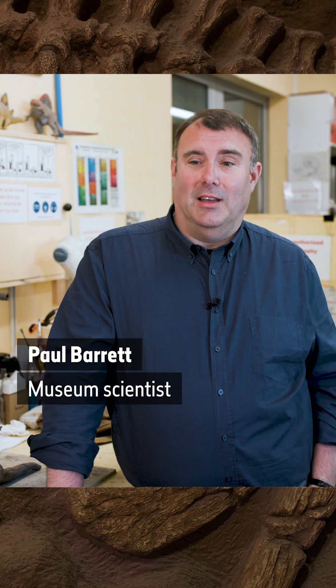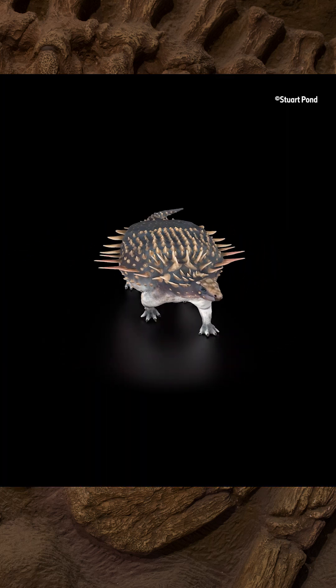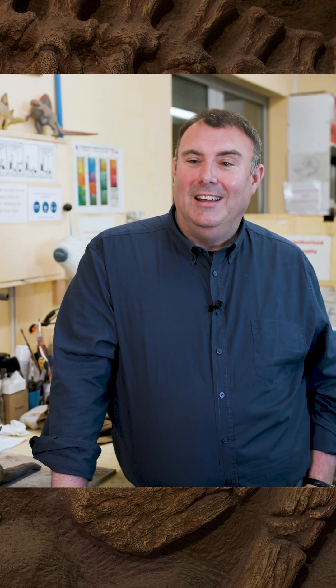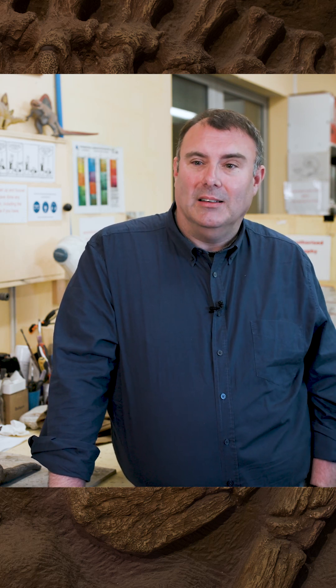I'm actually really delighted to have a dinosaur named after me. It's quite interesting that my colleagues waited to find a slow-moving spiky animal to name after me, but generally I think it probably fits the bill, so I'm really pleased to get a dinosaur, particularly a dinosaur from the UK, named after me.